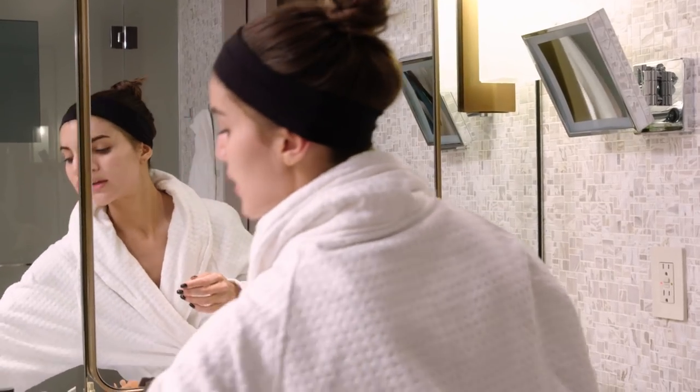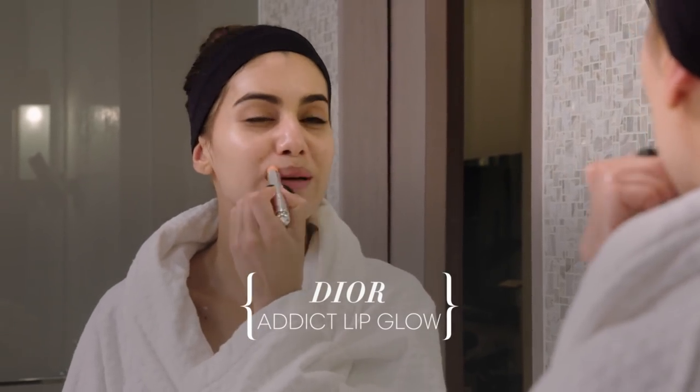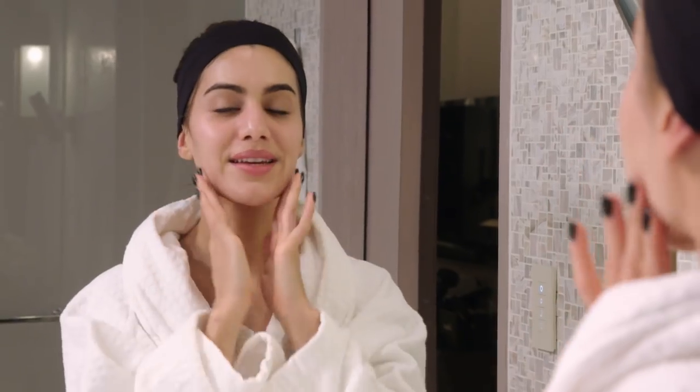I just like to use a lip balm — a lip glow. Keeping your lips hydrated while you sleep is very good and very important too. My skin is hydrated, it's happy, and now it's time to go to bed.